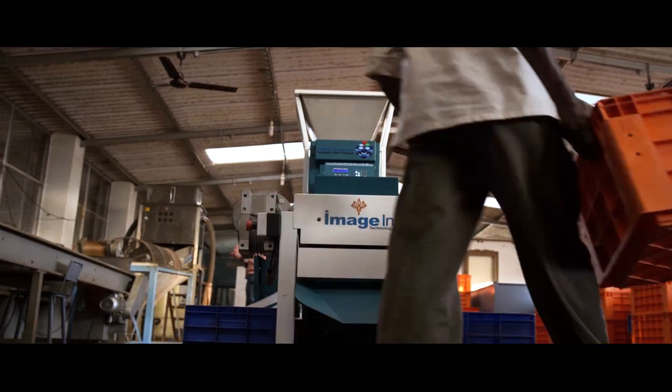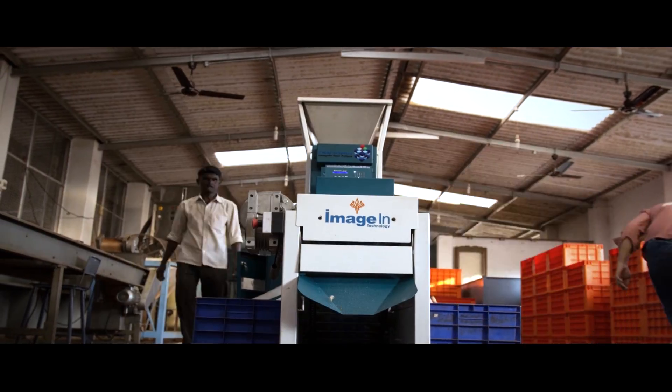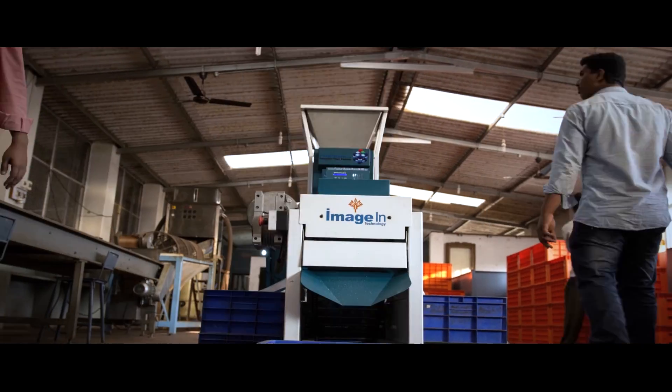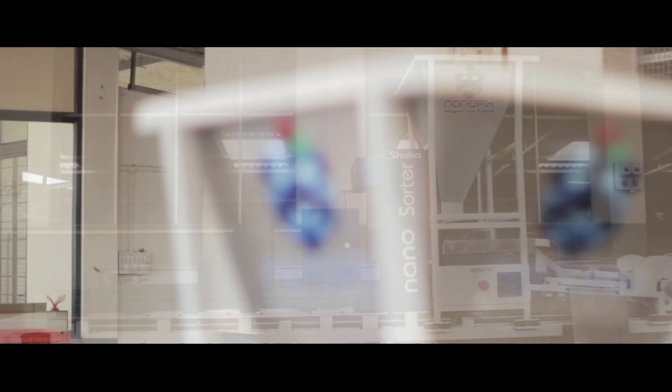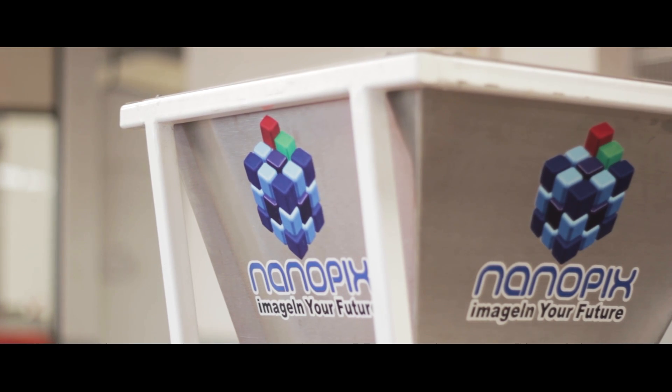Imagine a future where cashews are graded with high accuracy, less human intervention, and at a far lesser cost than ever before. Imagine Nanosorter Shuka. Nanopix — imagine your future.